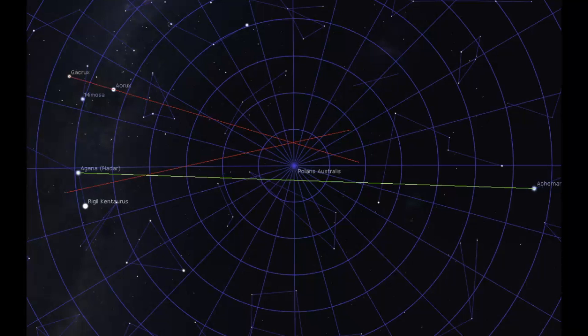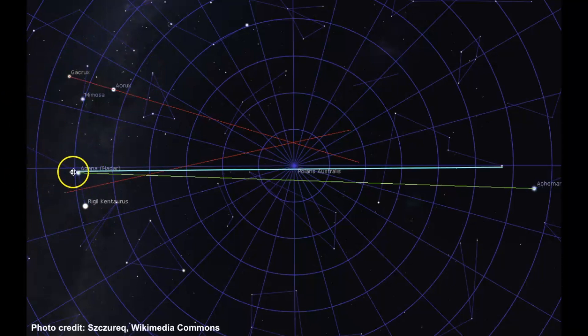Hydrus can also be used to find the South Celestial Pole. On this map, you have Hydrus, Centaurus, and the Southern Cross. You want to use Beta Centauri in Centaurus and draw a line south to Alpha Hydri. Alpha Hydri is right next to Achenar, and if you draw a line between these two stars, the midpoint of that line is right next to the South Celestial Pole.